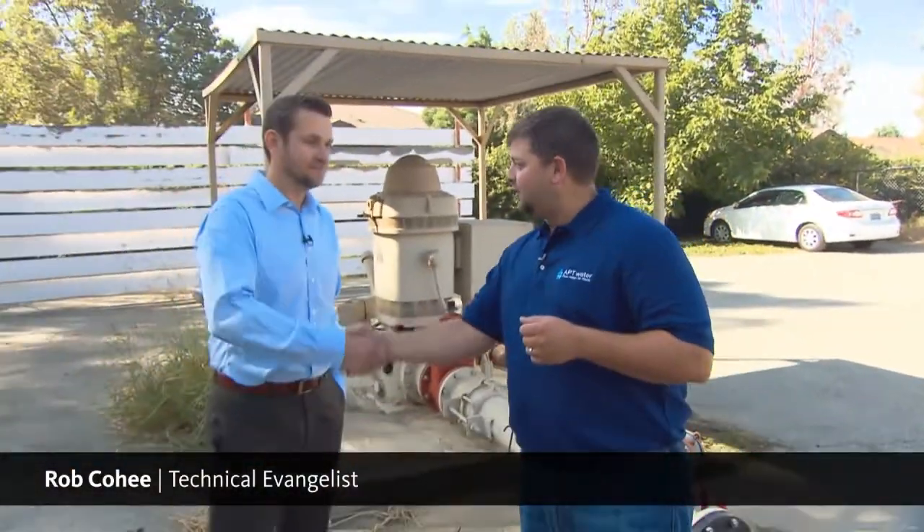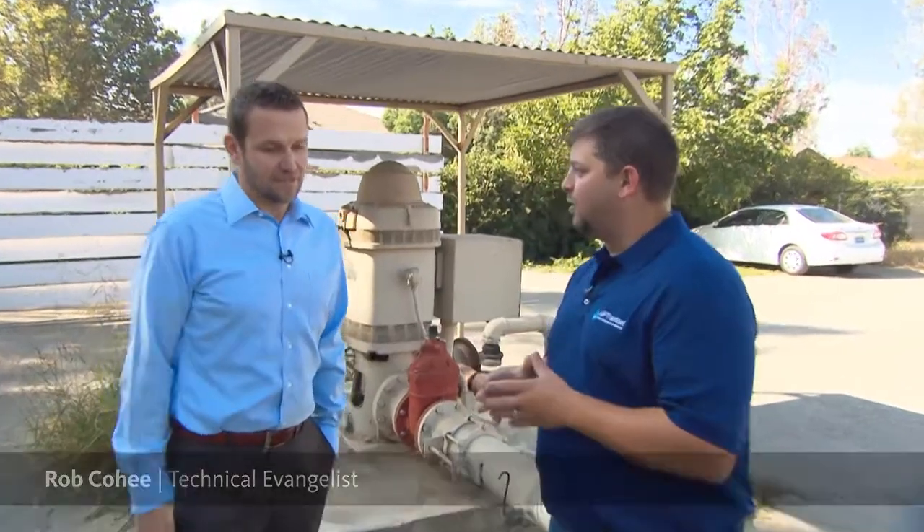To get a sense of the scale of the problem, I'm here with Rob Hills. Rob, tell us a little bit about what you do here for the community of Rancho Cucamonga. I'm the water treatment superintendent for the Cucamonga Valley Water District, and we provide water and sewer services to the entire Rancho Cucamonga community and plus a couple outlying areas — about 190,000 people we serve.